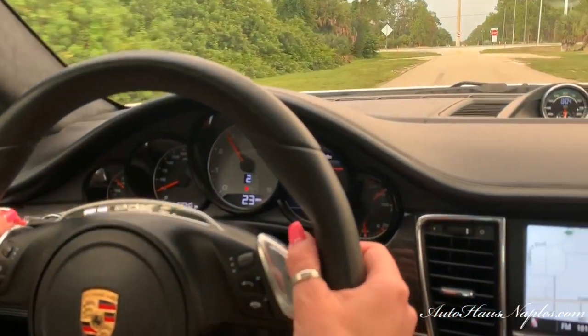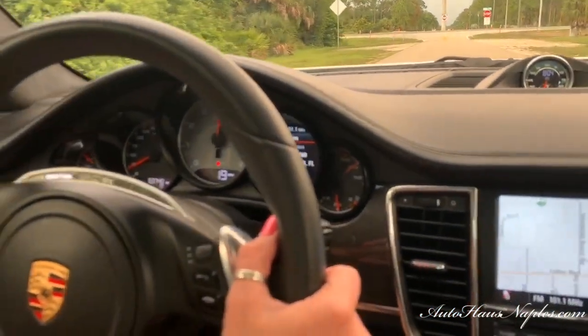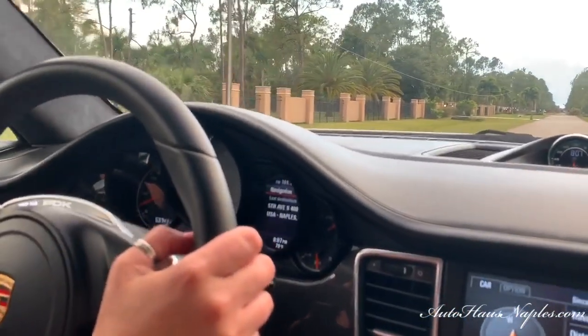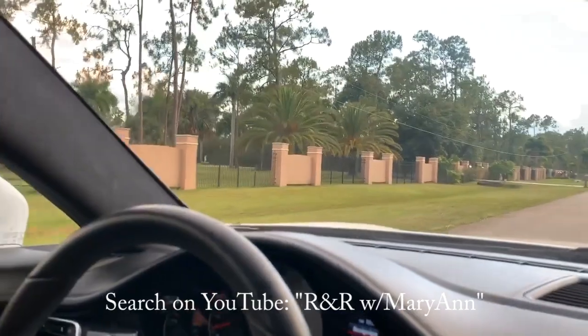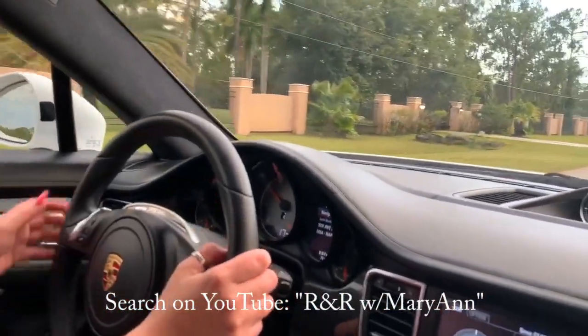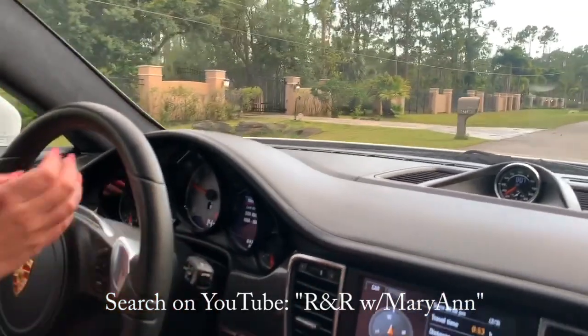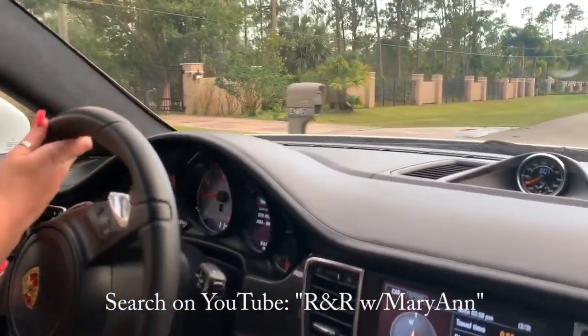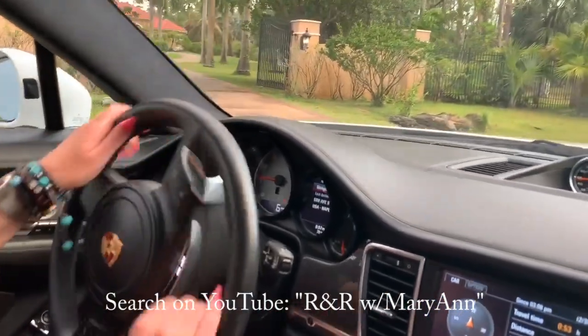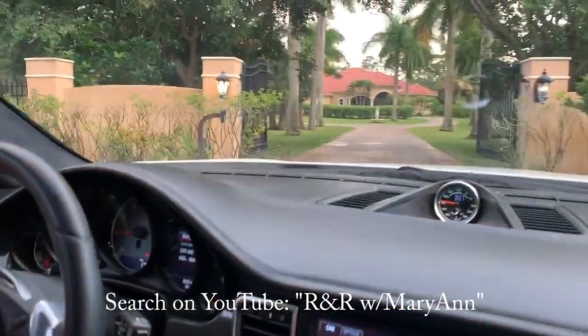I am now in the process of stepping back from the actual sales aspect. You may call me directly if you'd like to purchase a vehicle, however I'm going to be focusing on our Auto House of Naples YouTube channel as well as my personal channel at RNR with Marianne.